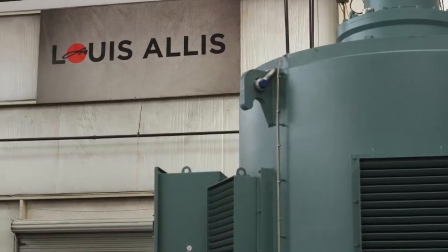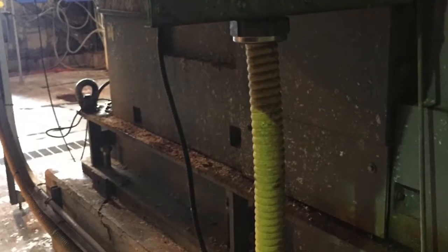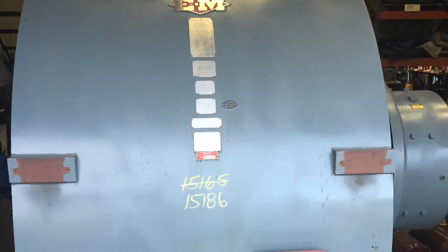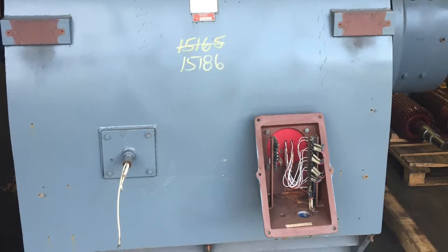They contacted Louie Alice. They sent us pictures of their motors operating in the field, but in the pictures there was this blue motor. We asked, what's the blue motor? They said it was a motor they had purchased years ago as a spare, but it would not physically fit — the shaft was wrong, the enclosure was wrong. They had scrapped it, actually gave it to one of their local vendors.